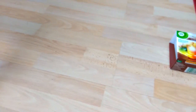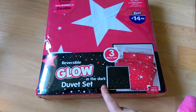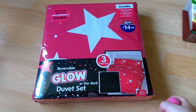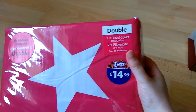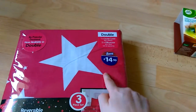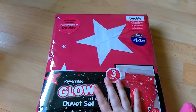The things I actually went into the shop for were these items. The first is this glow in the dark duvet set. I'd seen it on their website and thought it was pretty cool, so I ended up getting it from the shop. As you can see, it's a double and comes with one duvet cover and two pillowcases. It was only £14.99, which was a pretty good price for a double duvet.